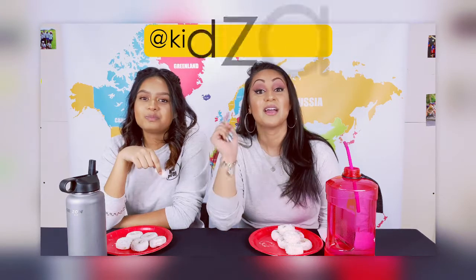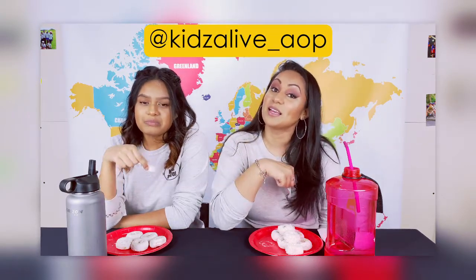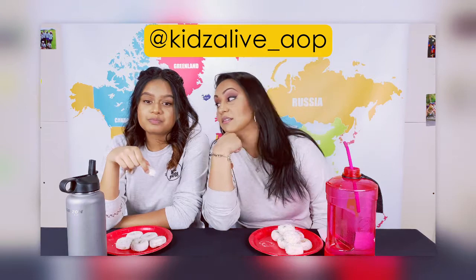So, if you are able to get more than 4 donuts in 1 minute, first of all, that is very impressive. Second of all, we want to know. Make sure you take a video, send it to our Kids Alive account at kidsalive underscore AOP and let us know how you did. Have fun!